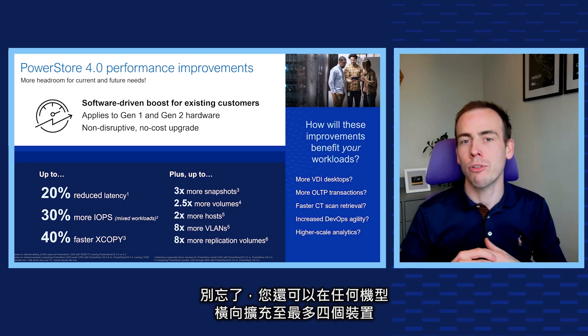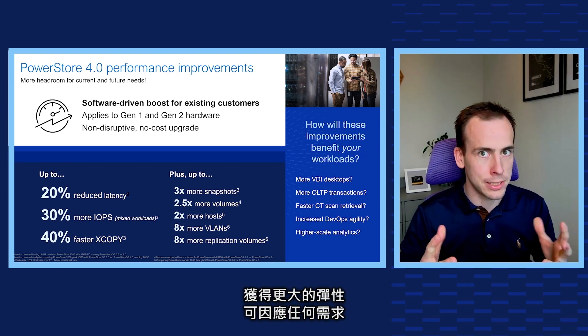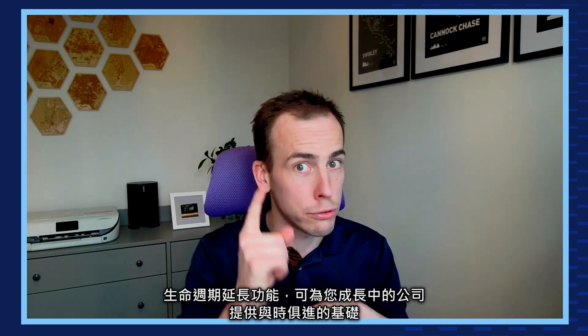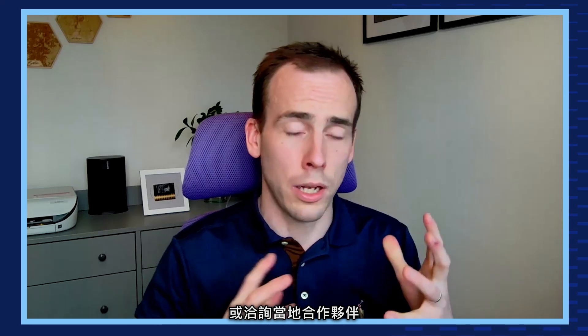Don't forget that you can also scale out with any model up to four appliances to get even more flexibility to accommodate any need. PowerStore Prime's data-in-place upgrades and new lifecycle extension with ProSupport offer a future-proof foundation for your growing business. To learn more about PowerStore's latest release, check out the other Quick Click videos on the PowerStore page on Dell.com, or talk with a local partner or your Dell sales representative. Thanks for watching and have a great day.